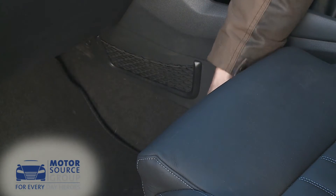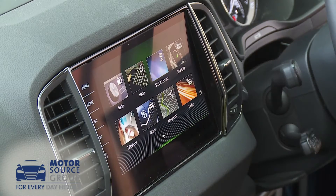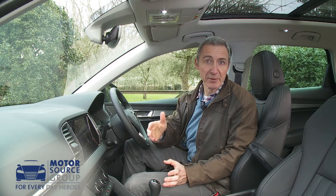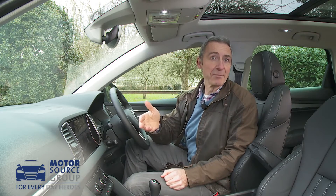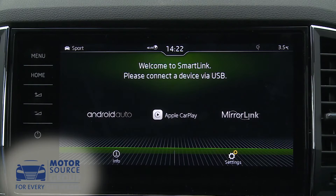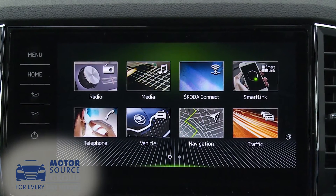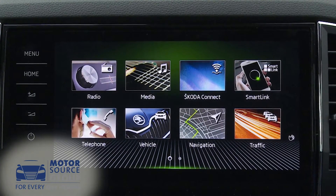Infotainment's up to scratch too, courtesy of this classy glass-fronted monitor, supplied in eight-inch form on most models, but also available in this larger, more advanced 9.2-inch Columbus system. Whatever your choice, there is standard smart link smartphone mirroring, and the option of Skoda's Clever Infotainment Online and Care Connect media connectivity packages.